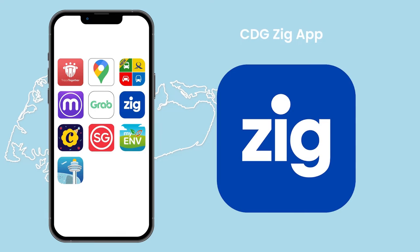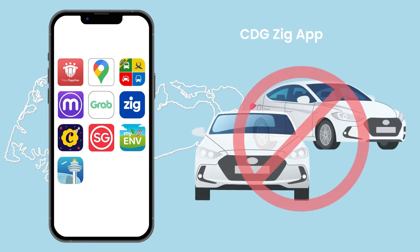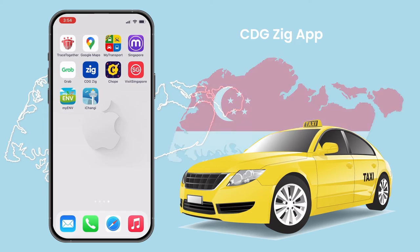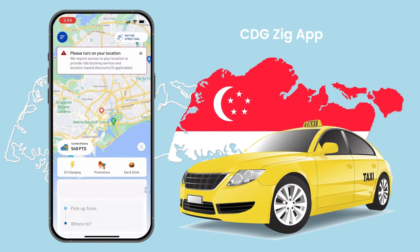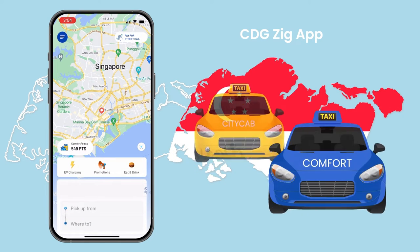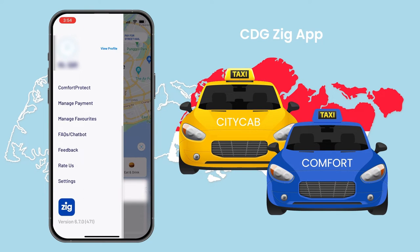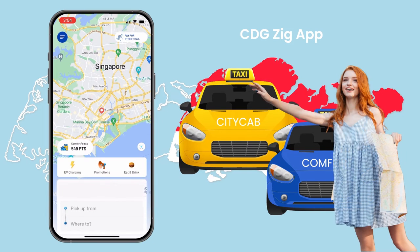CDG Zig App. If you don't prefer a private hire car, a taxi or cab is your next option. This is a Singapore taxi company that combines two taxi brands, Comfort and City Cab, which have a combined fleet of over 10,000 taxis in Singapore. In Singapore, you can often flag down taxis on the street, but at peak times, this Singapore taxi app is far superior.